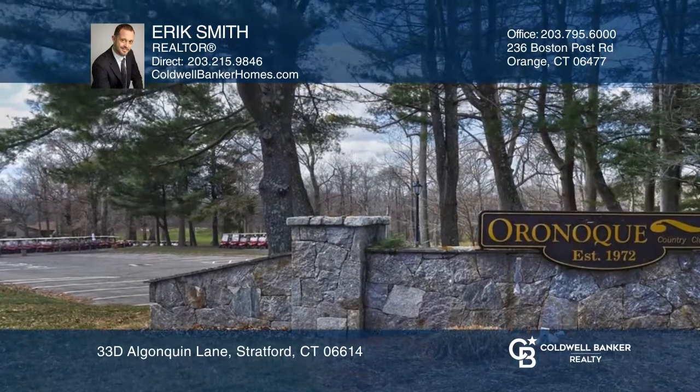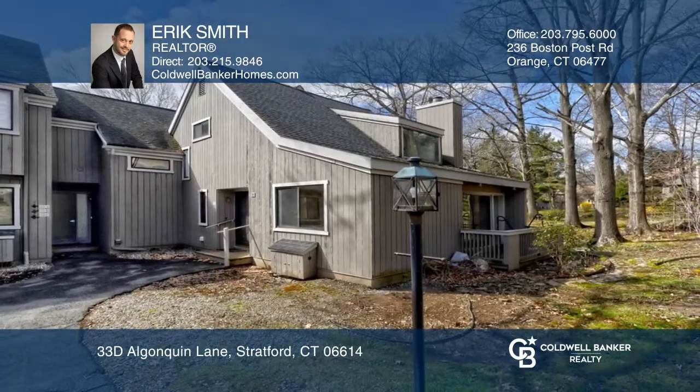This property is an estate sale and is sold as-is. Come see it in person with Eric Smith.